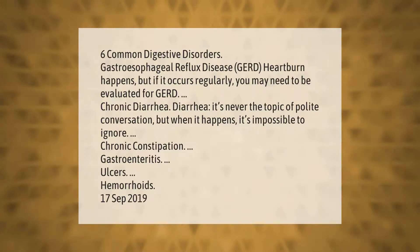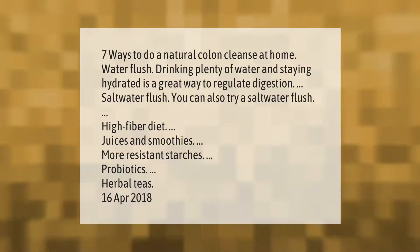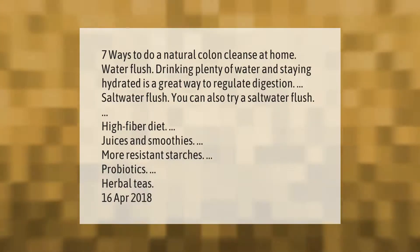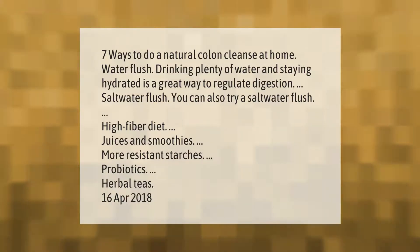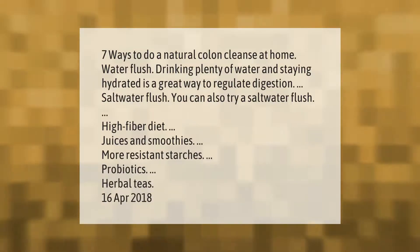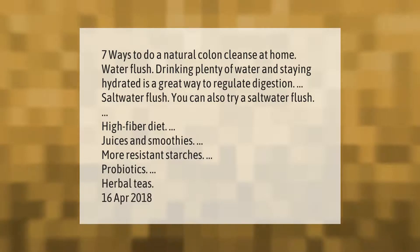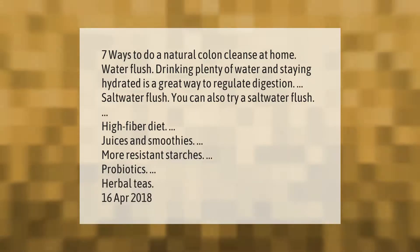Seven ways to do a natural colon cleanse at home: water flush — drinking plenty of water and staying hydrated is a great way to regulate digestion. Saltwater flush — you can also try a saltwater flush. High fiber diet, juices and smoothies, more resistant starches, probiotics, and herbal teas.